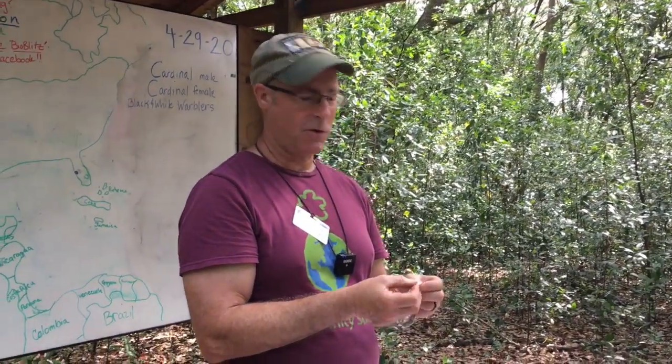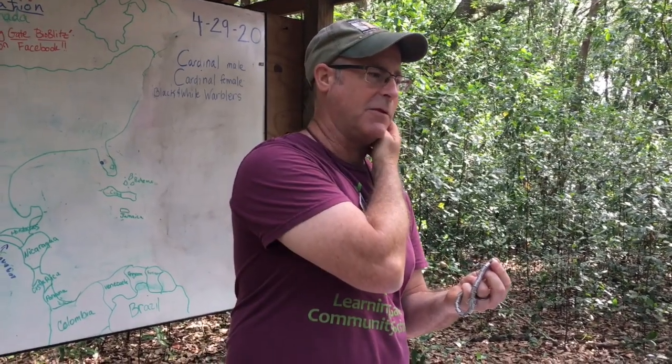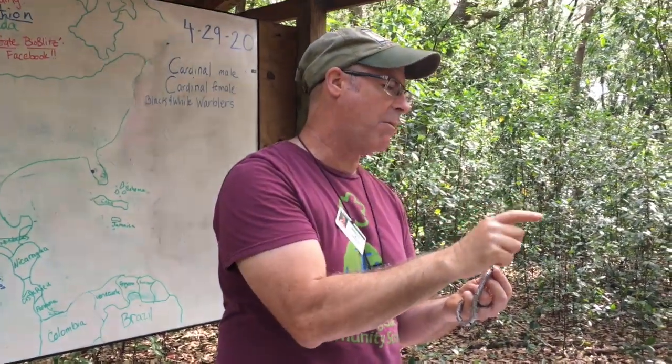If a private citizen finds a bird that's been banded, it's usually dead. But these are pretty lightweight, soft metal. What we could do is we can actually weigh one of the littlest bands to see how much it weighs.